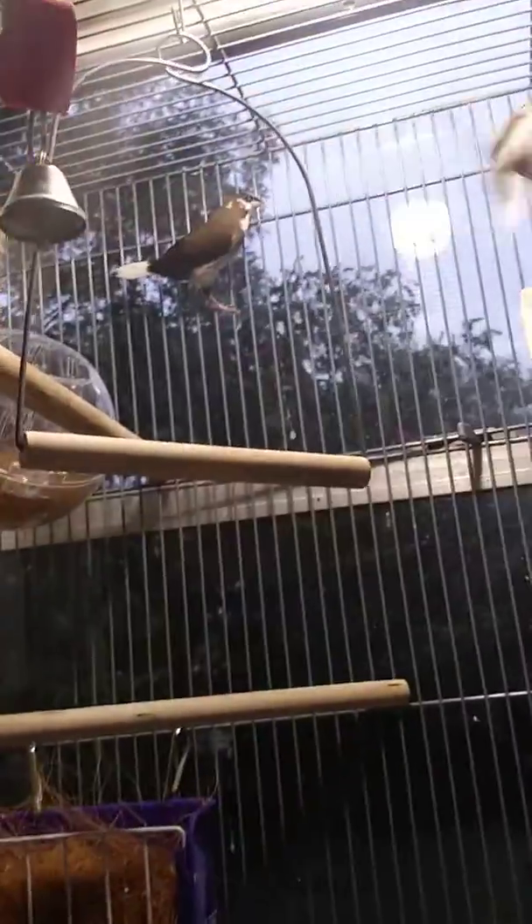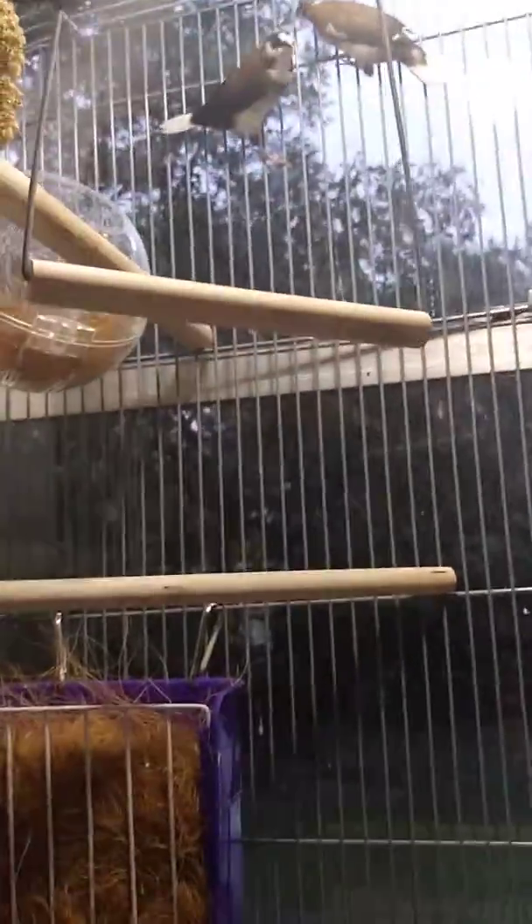They're having some boiled eggs right now. And they just love flying. They love the swing. This is basically what they do all day.